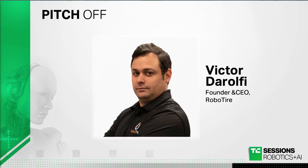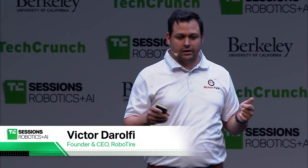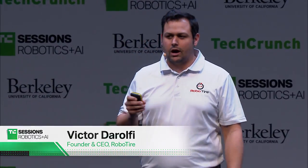My name is Victor Dorofi, CEO and founder of RoboTire. RoboTire builds robots to change tires and sells those to service centers. How many of you have sat at a service center waiting for tires for over an hour? That happened to me — I sat for three hours and thought, we use robots to put tires on at the factory, why not the service center? So RoboTire was born.